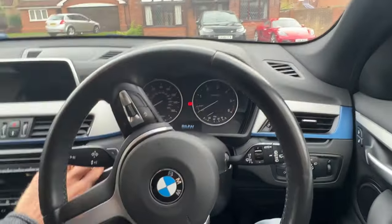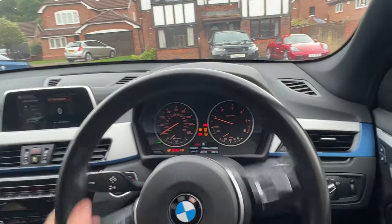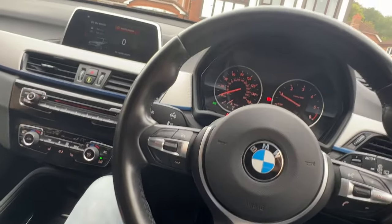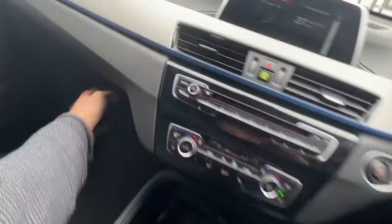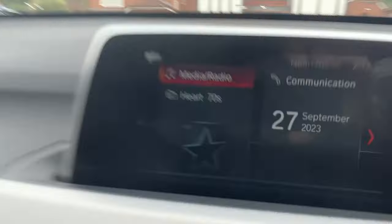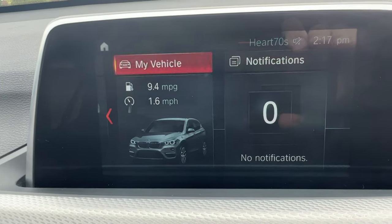The car starts every time on the dot. It comes with two keys and a full service history via the main dealer. I have all the service book, the various handbooks, wallet, and logbook.